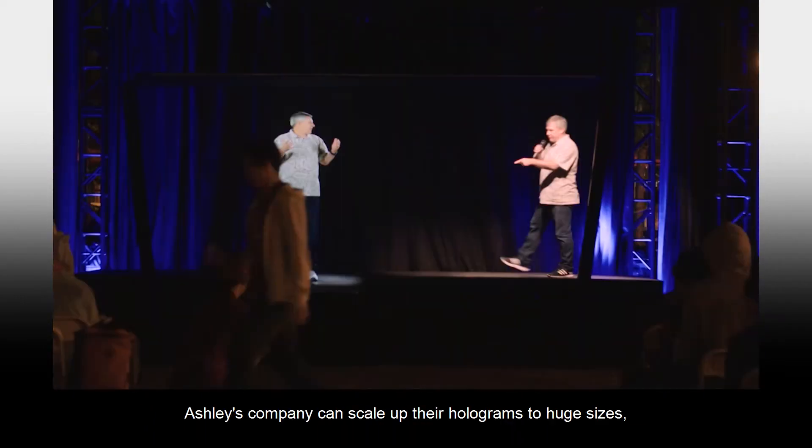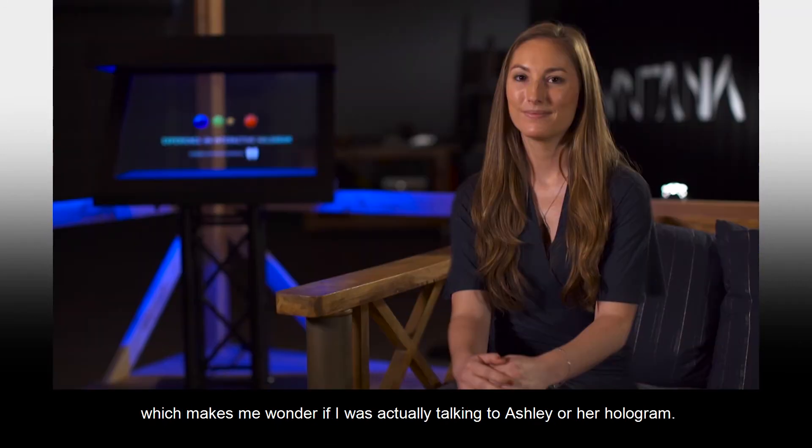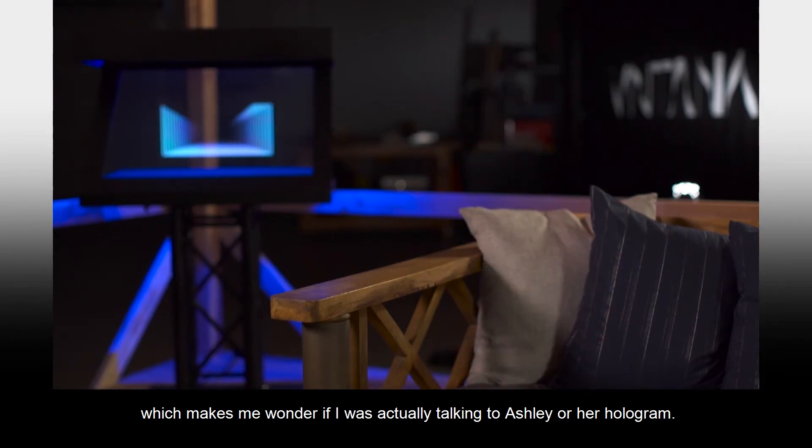Using large-scale frames, Ashley's company can scale up their holograms to huge sizes, which makes me wonder if I was actually talking to Ashley or her hologram.